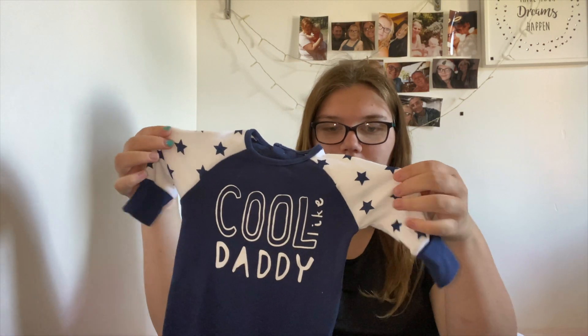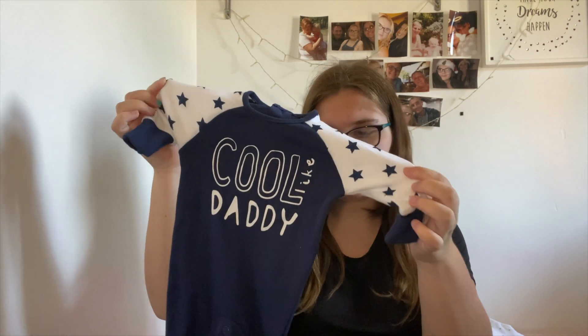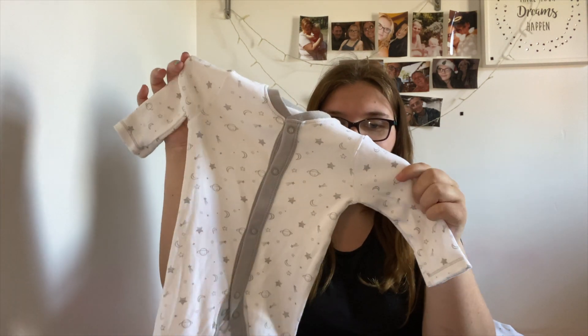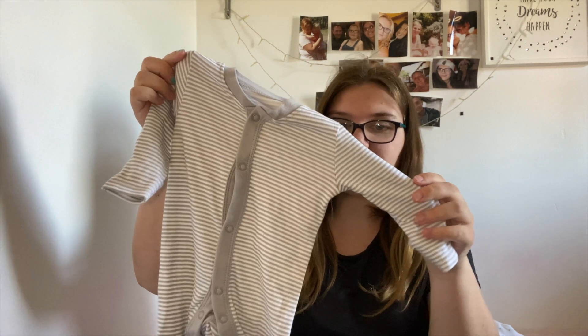The next thing I got in newborn were some sleep suits. The first one is this blue and white starry one and it says 'cool like daddy' — I bet you can guess who picked this one. I also have a white one with stars, moons, and planets which is really cute. And the next one is just a grey and white stripy one in newborn.